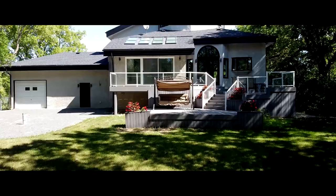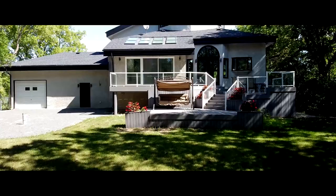And the fantastic thing about this location — even though you're surrounded by nature, you're just seconds to all the shopping, entertainment, and modern conveniences that the city has to offer.